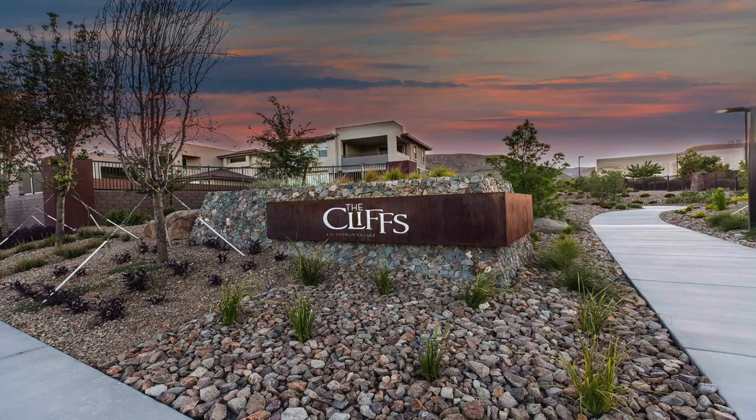Introducing the Cliffs Village, and that's what we're talking about today, and we're starting right now.